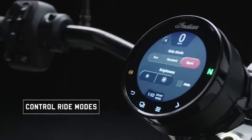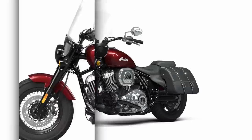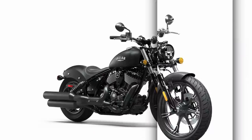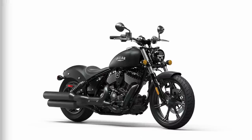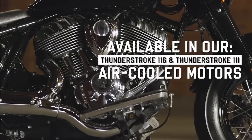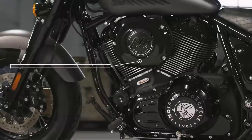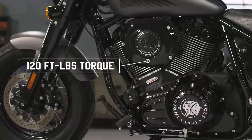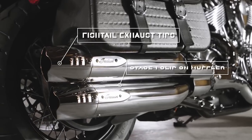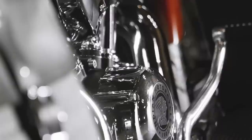All models also feature three rider modes — sport, standard, and tour. The new Chiefs feature a shorter wheelbase and low seat height, and the ready-to-ride wet weight starts at 304kg, or 670lbs. Standard to all models is the Thunderstroke 116-cubic-inch engine, or 1890ccs, putting out 162Nm, or 119ft-pound of torque. Comparable numbers to Harley's 114 engine, and ABS is also standard across all three bikes.